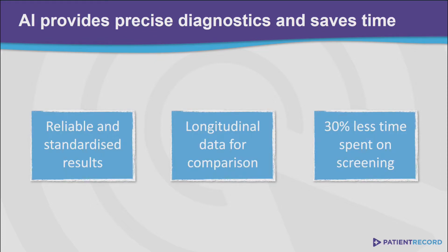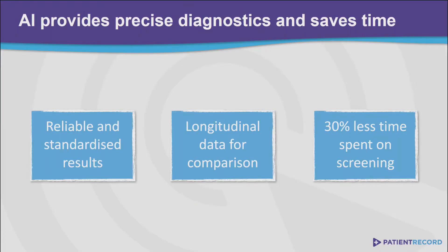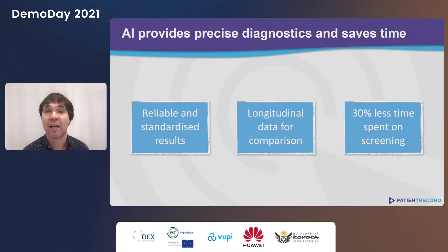Our solution eliminates these problems. The tests are evaluated to the same standards every time, which makes them comparable. Automation actually saves time — in the case of a standard Parkinson's test, it can save up to 15 minutes per patient. And just in Hungary, this kind of test is done 32,000 times a year.